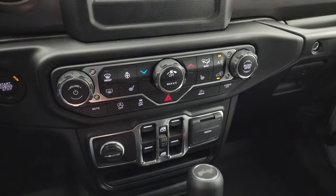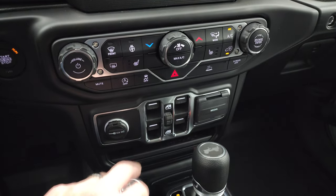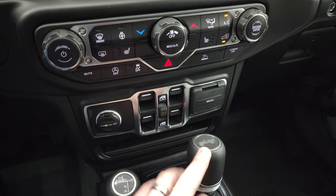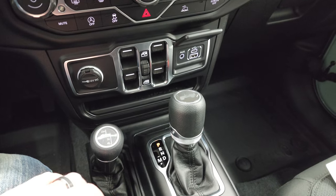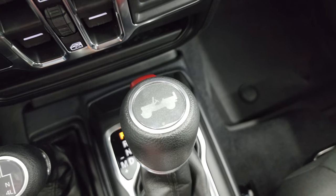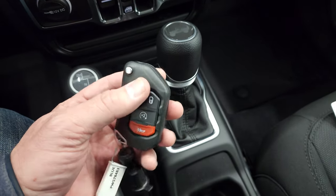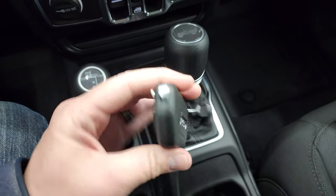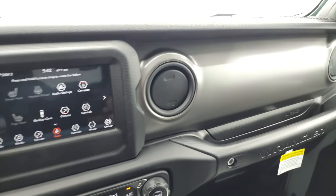Down here you have your climate controls, heated seats and heated steering wheel buttons, start-stop capabilities, stability control, speed crawl control, power windows, USB, USB-C, and an AUX jack, your 4x4 shifter, and 8-speed automatic transmission — there is a little Jeep on the top of the shifter. This one does have keyless entry with remote start and a flipper key. I always thought those were nice chunky key fobs — you always know which key you have in your pocket.